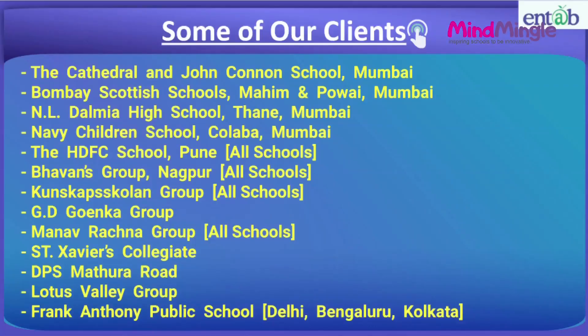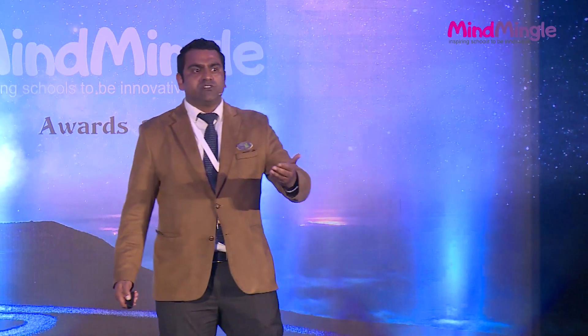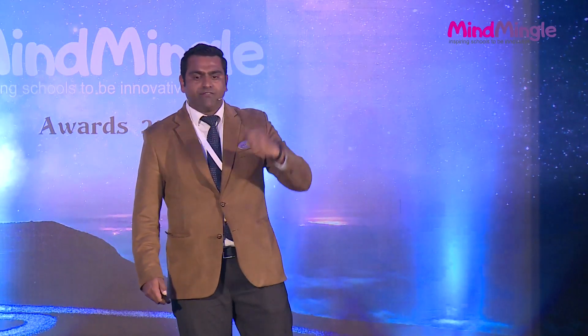Our client list consists of good clients — the best CBSE, ICSE, and state board schools across good cities. Like Cathedral John Connor Mumbai, Bombay Scottish Mahim, Enel Dalmia School in Thane Mumbai, Navy Children's School — all schools of Navy are working with us, plus some Air Force and Army schools. We deal from north to south, east to west. If you have any inquiry, you can approach us — we have a stall here, or visit our website at www.ntab.in.